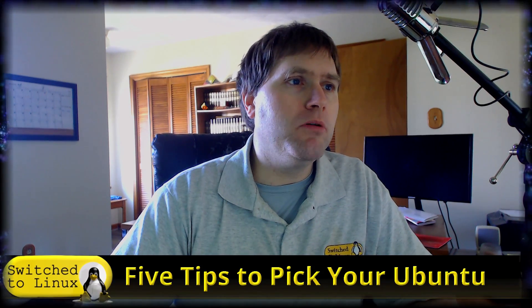Welcome back to Switched to Linux. It is Monday and it is time for another Linux top five, and today we're going to be talking about five tips to pick your Ubuntu.